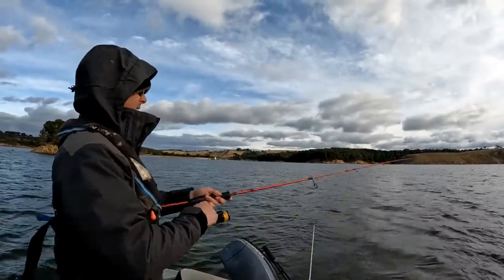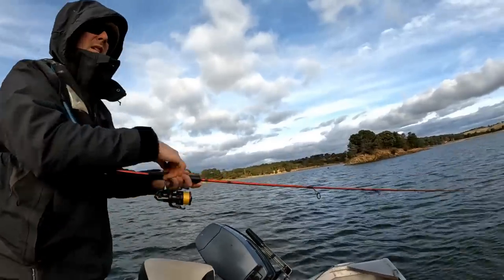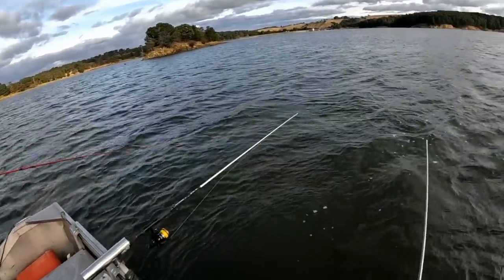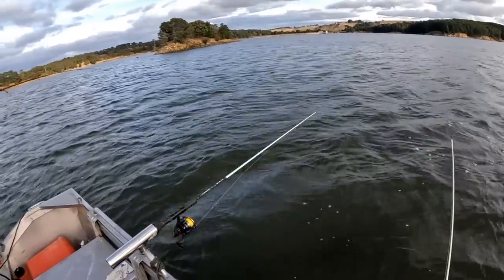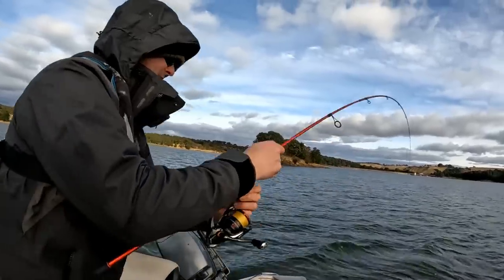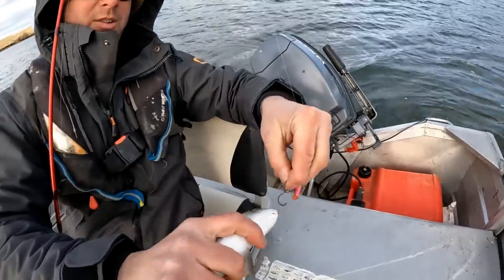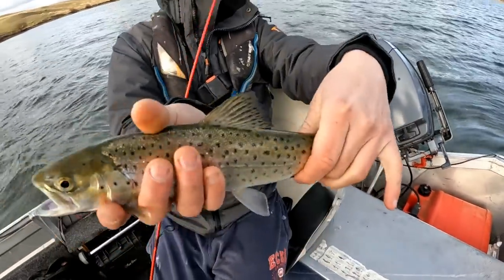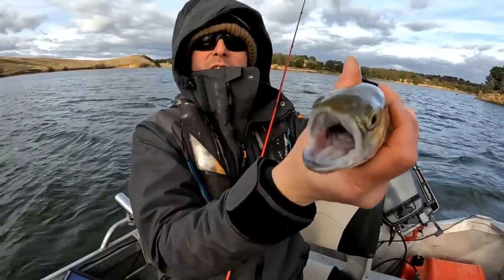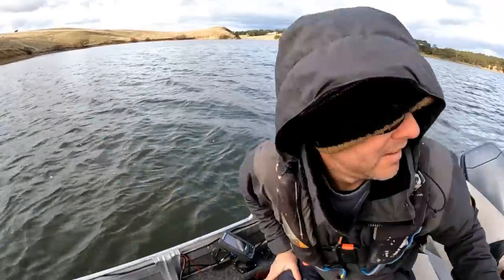We're on, mate! Well done. There's a nice, nice little brown. We want to get a good look at him. Well done. So with the assist hook, as you can see, it just goes straight out. Nice little brown. And then you'll see the survival rate - watch this. Gently put him back in there. Thanks for coming along. Away he goes. Nice job, mate.